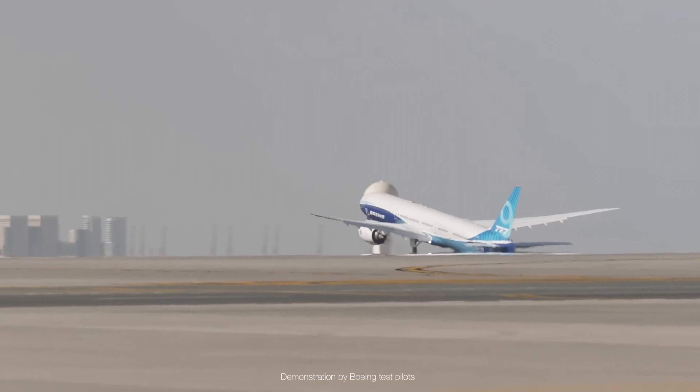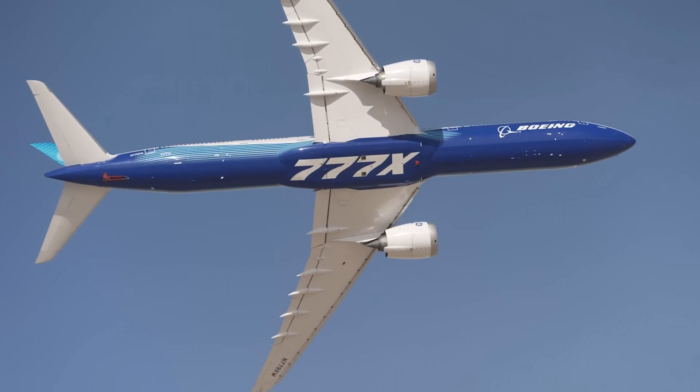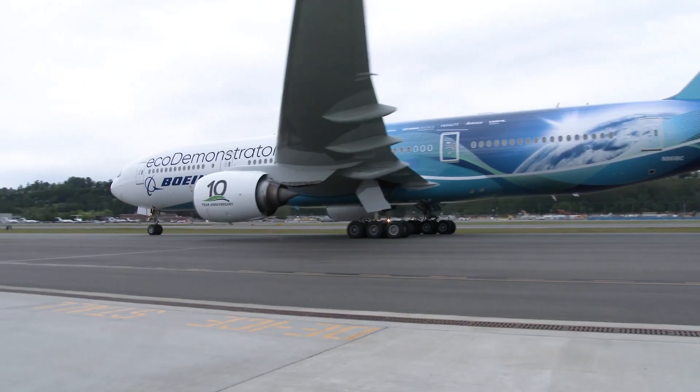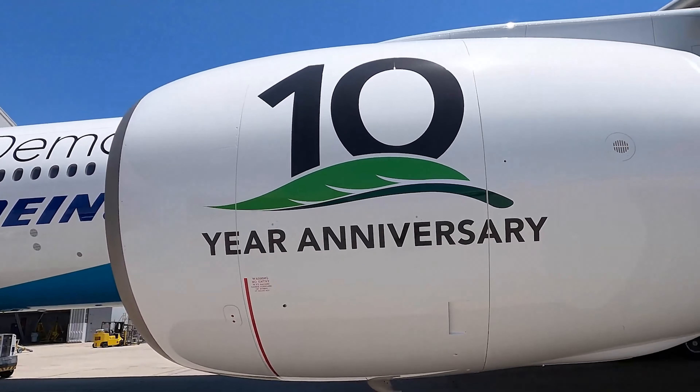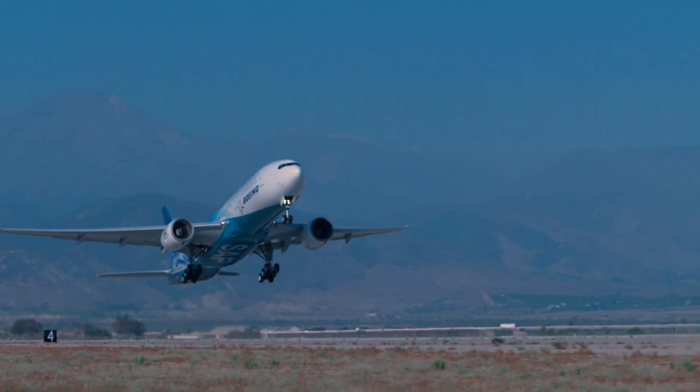It's so quiet. If you've ever seen the 777X fly at an air show, you hear a lot about how quiet the engine is — it is the quietest engine in its class. On the sustainability side, it has about half the NOX emissions of previous engines in its class and is well below any emissions requirements.